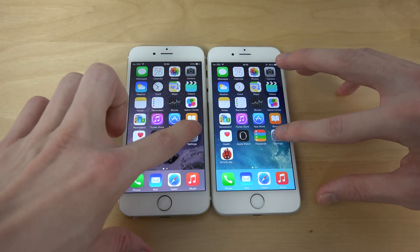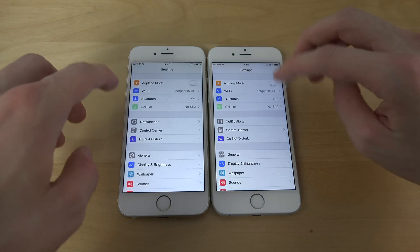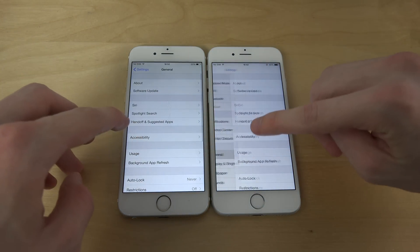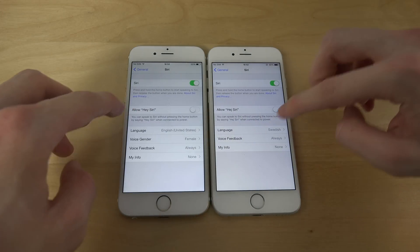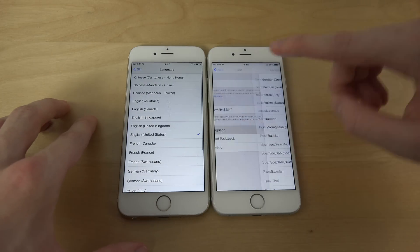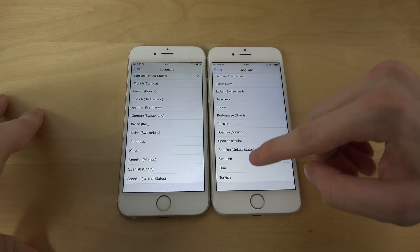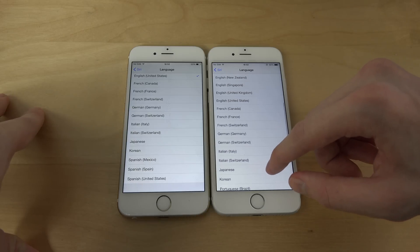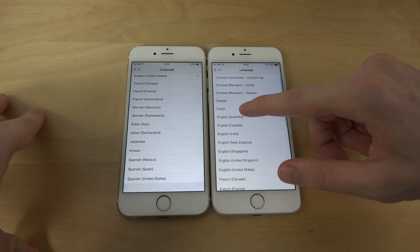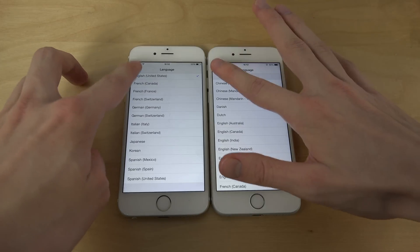You can also see if we go into Settings, General, Siri — you'll be able to see the new languages. Here I have Swedish. In 8.3 we have Swedish, Thai, Turkish, Russian, and we also have Danish and Dutch. We don't get those languages in 8.2.